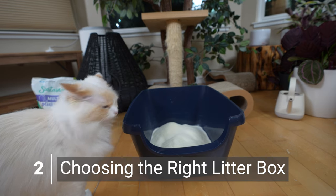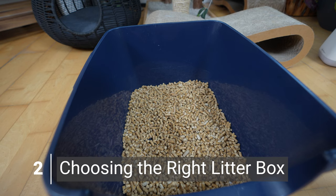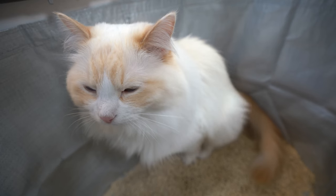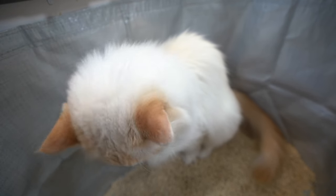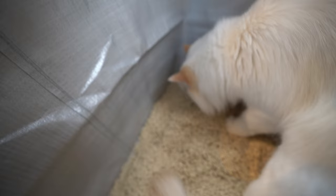The second thing you can do to stop cat litter tracking is choosing the right litter box. A large litter box with high walls can help limit litter from flying out when the cat jumps out of the litter box. Moreover, a larger litter box will also be more comfortable for your cat when it goes to the bathroom and give it room to dig and cover their poop. Some cats can be messy diggers, and high walls help to keep the litter in.